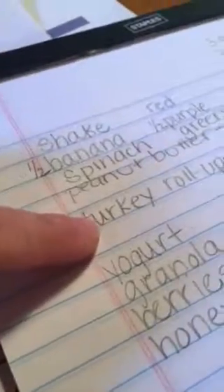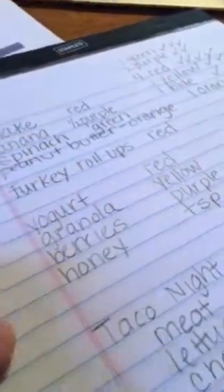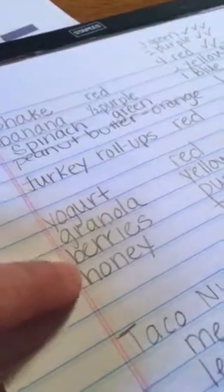For snack later I had some turkey roll-ups — I always have those in my bag ready to go. That's a red container. I did have my yogurt, granola, berries, and honey this day, and those are the counts.